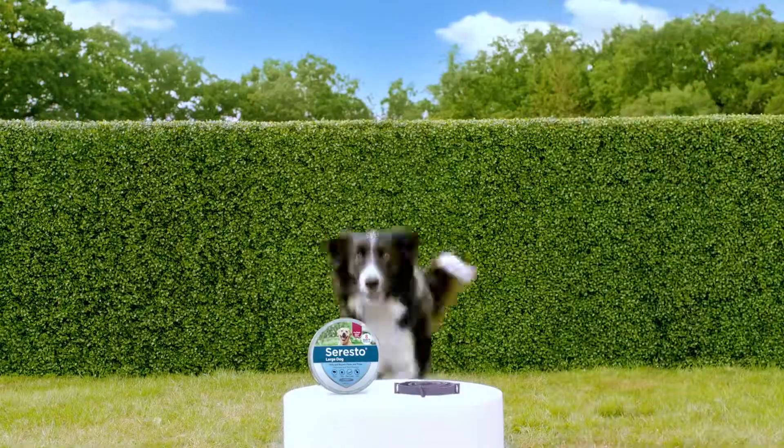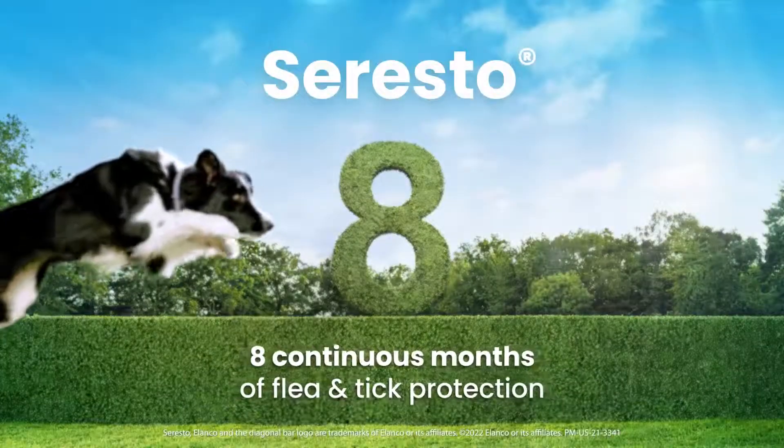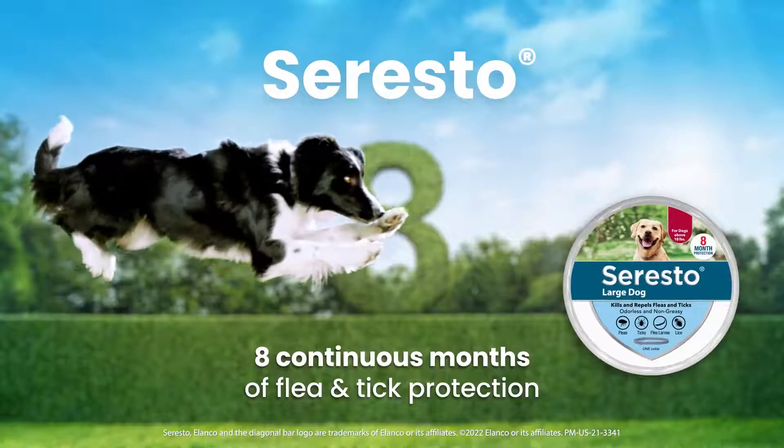By continuously releasing low doses over eight months, Seresto provides ongoing protection against painful biting fleas and ticks.